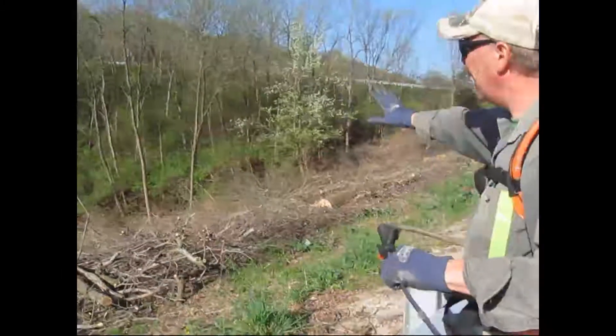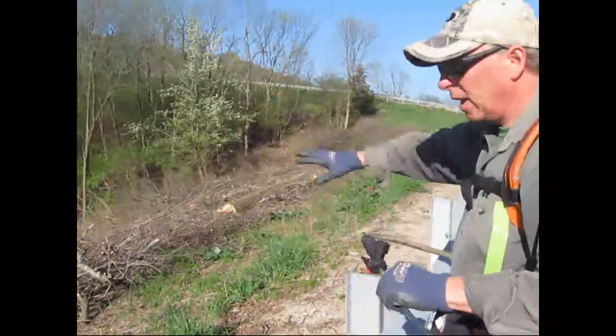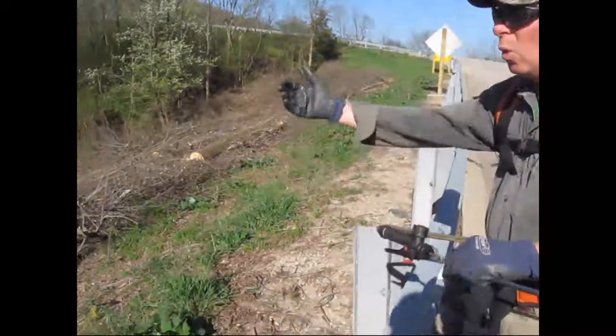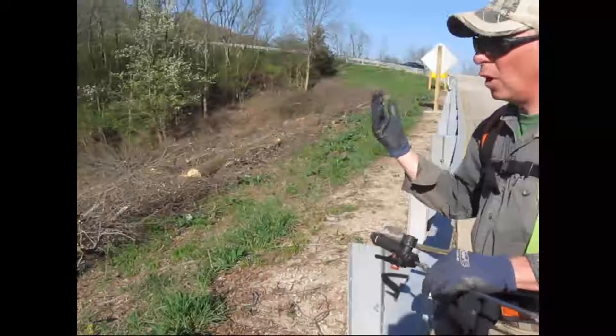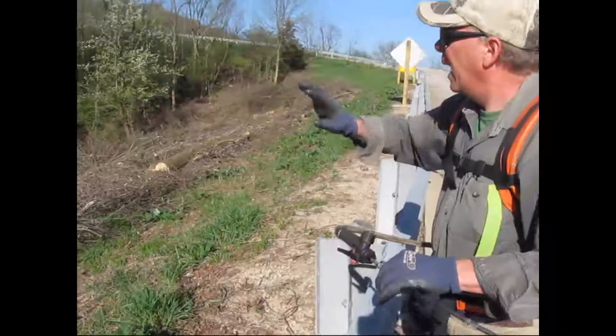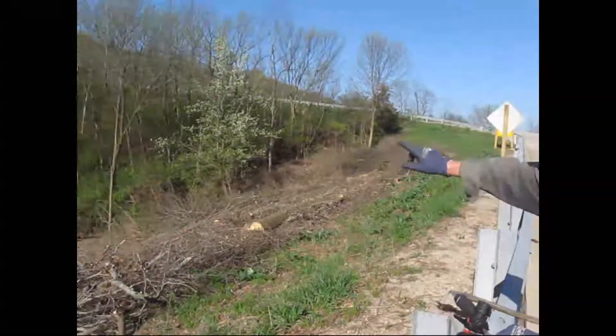This is a pretty well-degraded area right here. As they built the highway up and built this entrance road, they had to dig out and borrow soil, so that's why we have this high ridge up here. And there are virtually no good plants out here at all.